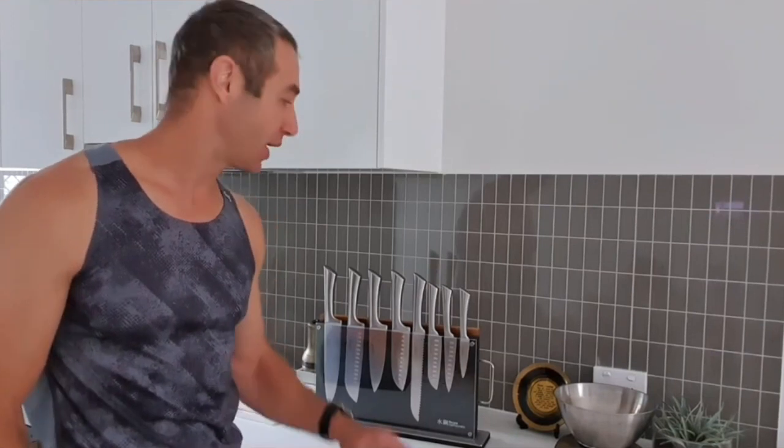Thanks for joining me in exploring the best knife sets for the kitchen. If you want to elevate your culinary experience, check out the product links in the video description below. Don't forget to subscribe for more kitchen essentials and happy cooking!